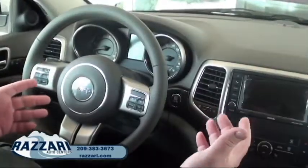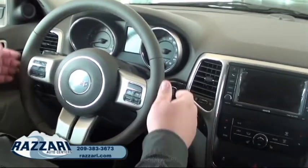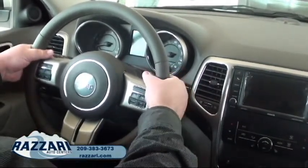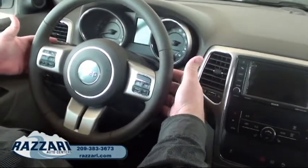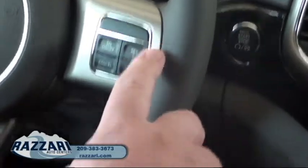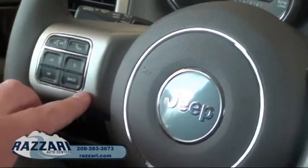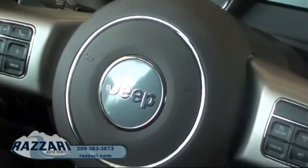Here we are — I'm sitting in the driver's seat and I want to show you some features. We have the beautiful leather-wrapped steering wheel which has controls for volume. In the back you can touch the controls with your fingertips. You also have cruise control, Bluetooth, and Uconnect right here, so when you're driving down the road you don't have to be distracted.